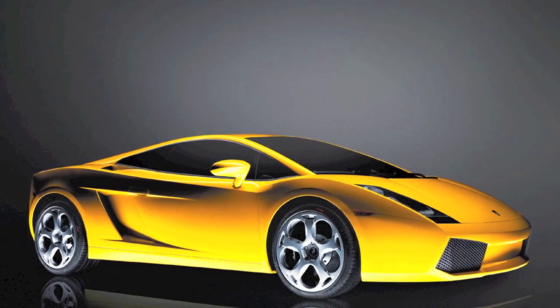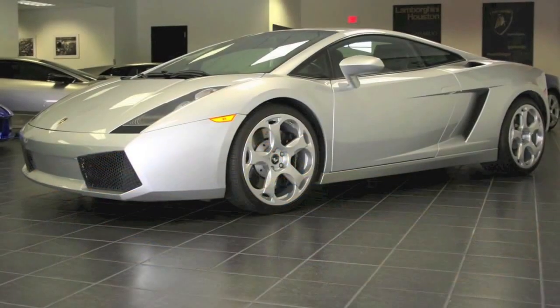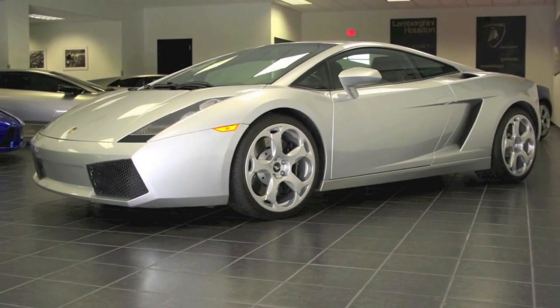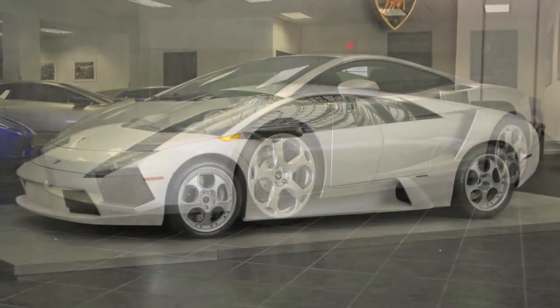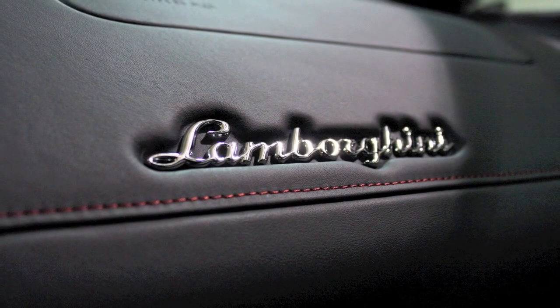Upon its arrival in 2004, the Lamborghini Gallardo instantly changed the game in the exotic car segment. Here was a car that was roughly half the price of its older sibling the Murcielago, but it could be used as a daily driver and still had all the performance. It's been a runaway success for Lamborghini.